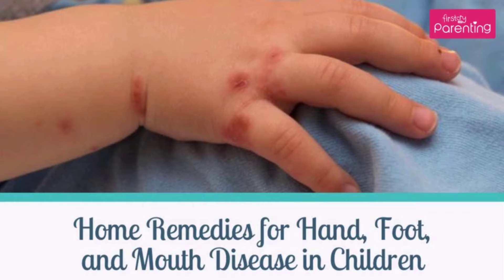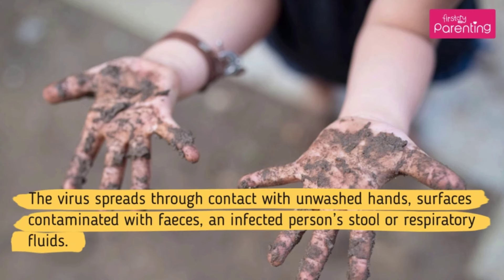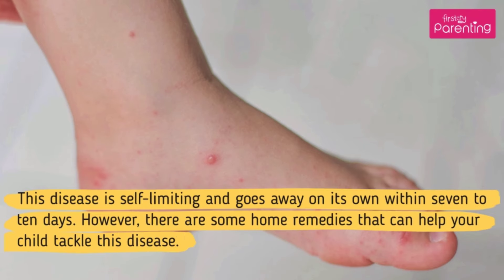Home Remedies for Hand, Foot and Mouth Disease in Children. Hand, Foot and Mouth Disease, HFMD, is a contagious viral disease that affects children under the age of 10. It is caused by the Coxsackie Virus. The virus spreads through contact with unwashed hands, surfaces contaminated with feces, and an infected person's stool or respiratory fluids. This disease is self-limiting and goes away on its own within 7 to 10 days. However, there are some home remedies that can help your child tackle this disease.